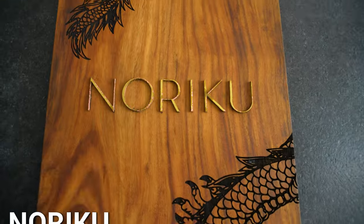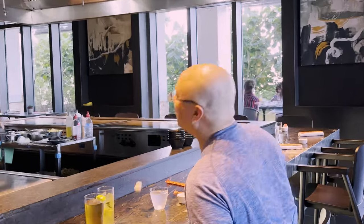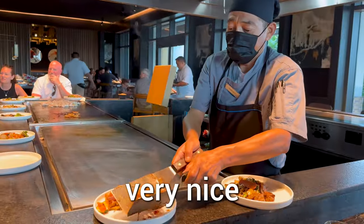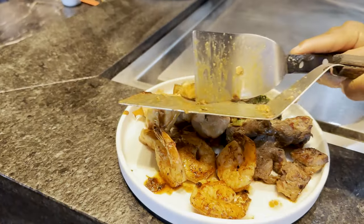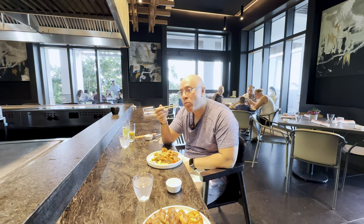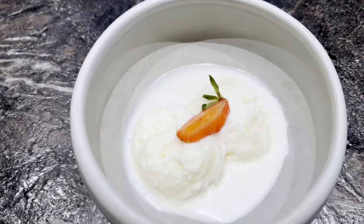If you're into Japanese food, you got this Japanese restaurant right behind me — Noriku. The decor in this restaurant is very nice, I must say. Some chicken protein, some shrimp, and some beef. Honestly, pretty tender. Chicken is chicken. Shrimp is a little bit overcooked. This is a sake sorbet — and this is a mango sorbet. It's all right.